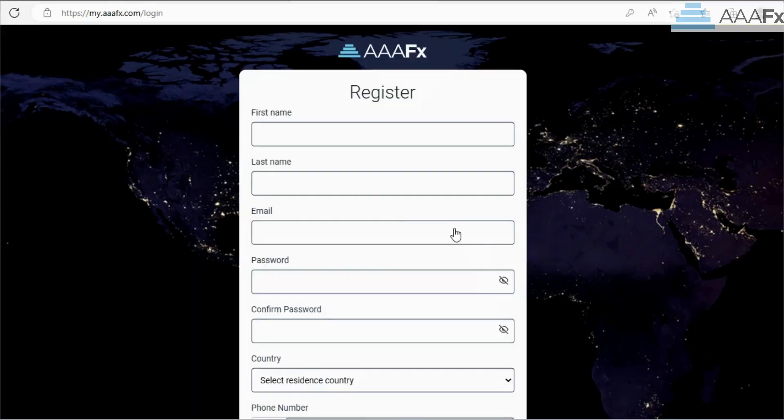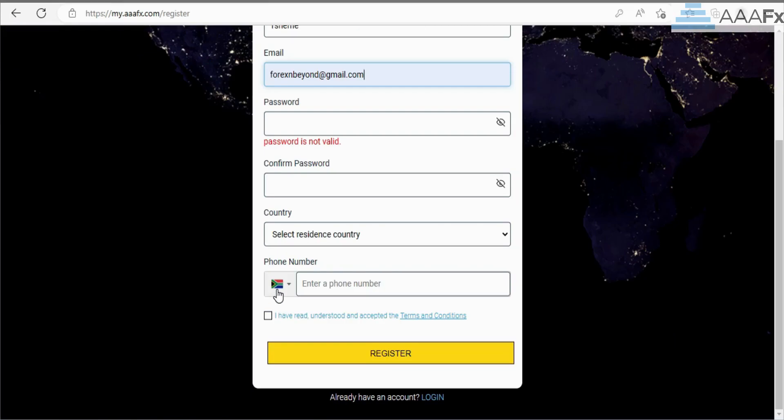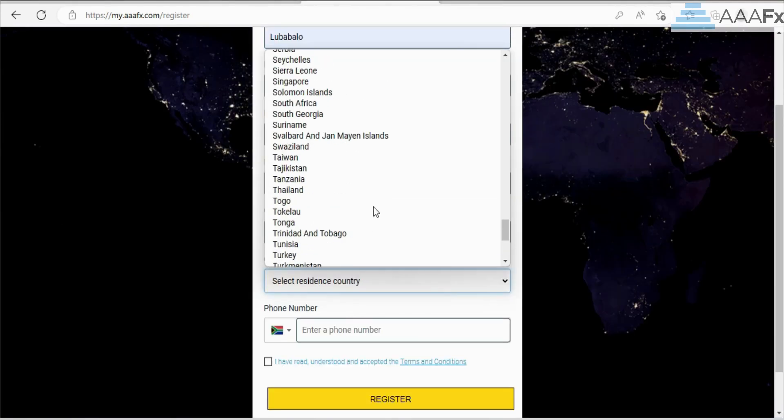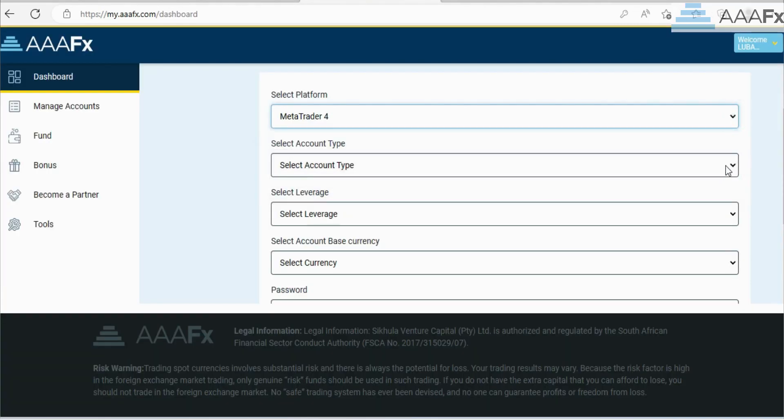Hi guys, welcome back to another video. This is Mr Forex and Beyond. I just want to tell you about the broker that I'm using, which is Triple A FX, and how easy it is to register and deposit. Firstly, as you can see here, you just go to the live account and fill in your details.